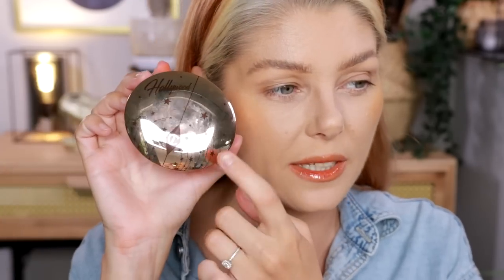It smells super fruity, like a fruity drink — very nice. I like the doe foot applicator, it's a little bigger. Loving that. That is absolutely delightful. No real taste to it. Big big fan.